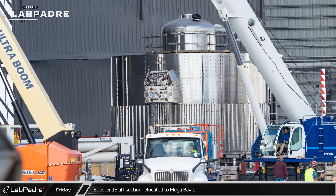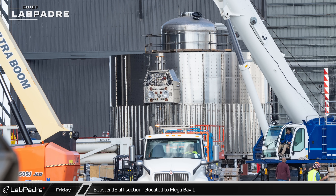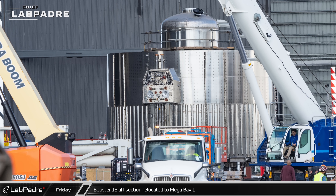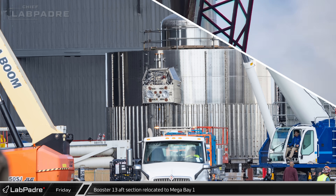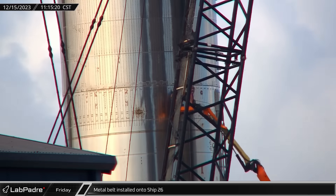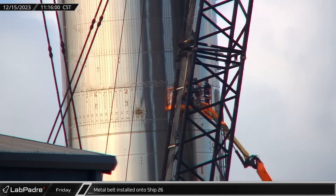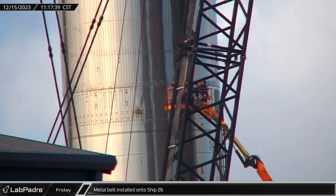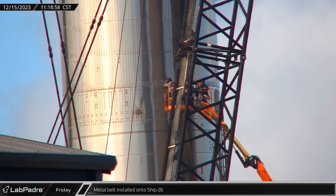Booster 13's LOX tank has been fully stacked for quite some time now, just waiting while crews finish this aft section for it to be stacked on top of it. At the rocket garden, crews were spotted installing a metal belt onto Ship 26's payload bay just above the forward dome section. Seeing crews working on this shieldless and flapless Starship may well indicate that SpaceX still has plans for it.